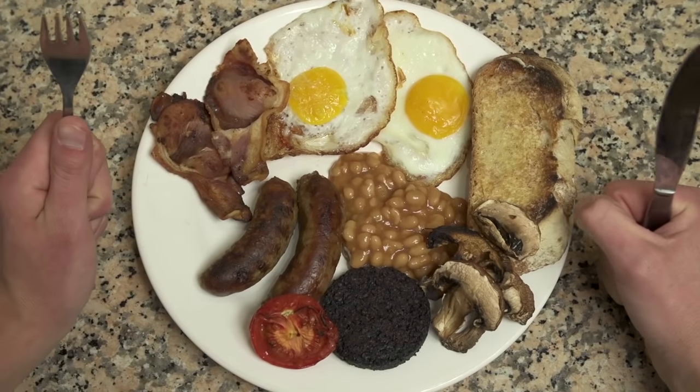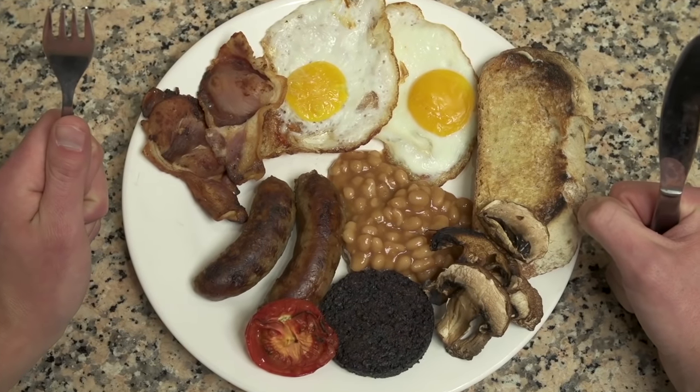It's breakfast time! Forget stacks of pancakes covered in maple syrup and push aside your love of grits, as there's really no place for any of these items in the classic full English breakfast. So grab your knife and your fork and come with me as we feast our eyes on Britain's most treasured national dish.